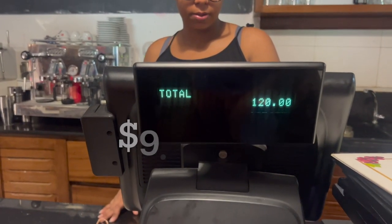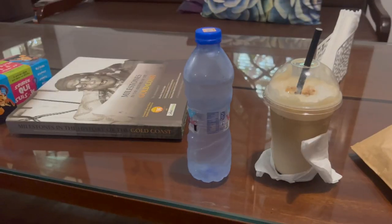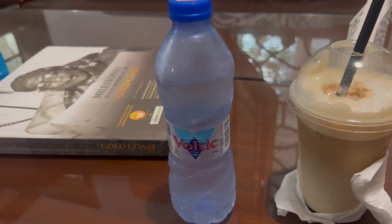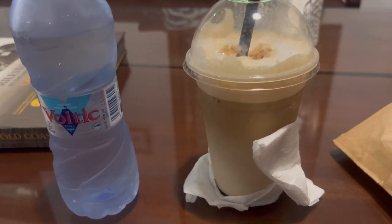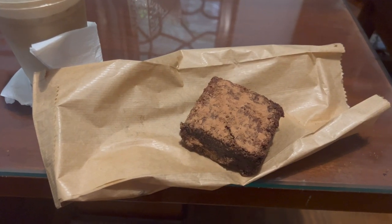And the grand total — 120 cedis. So I ended up getting a water, because every time I'm driving, I get thirsty. And I got my iced coffee, which I chose to get vanilla caramel mix. And I got a brownie.